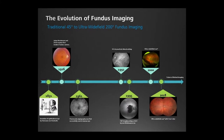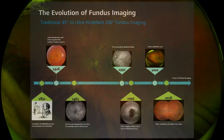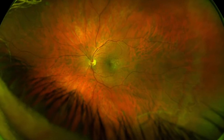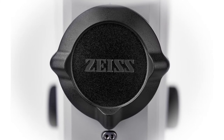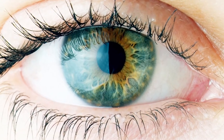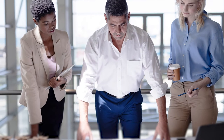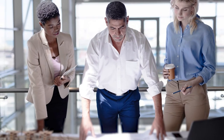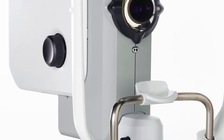Legacy ultra wide field fundus imaging platforms have taught us a great deal about the importance of imaging in the far periphery, but have had limitations in color resolution and patient comfort. Zeiss has been delivering superior optics for more than 170 years, and image quality was simply something we were not willing to compromise. So this was the challenge we put forward to our engineering team: maintain Zeiss color clarity while driving the image field of view as wide as possible.